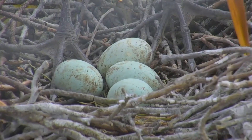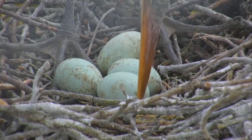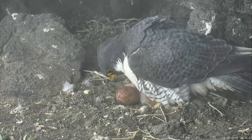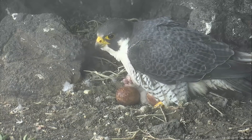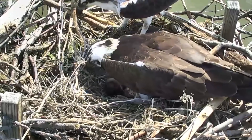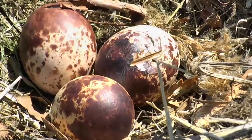Shells protect embryonic birds from damage and infection, as well as allow oxygen and other gas exchange with the atmosphere. They are composed mostly of calcium and little oils. To supply enough calcium to their eggs, female birds have a specialized bone — the medullary bone — whose only purpose is to store calcium for egg development. It has no mechanical function.